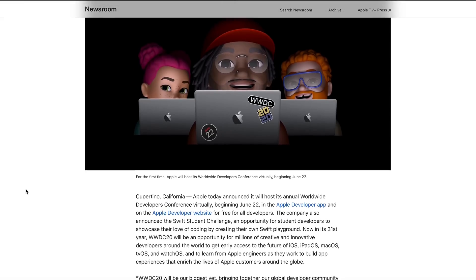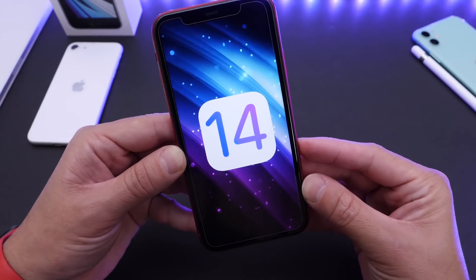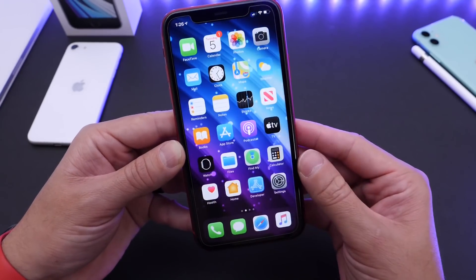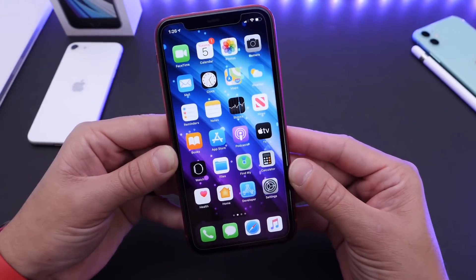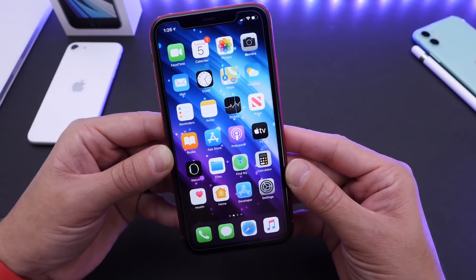Now, if history is any indication, every year on the first day of WWDC, we see the first beta for the next major update. This year, iOS 14 Beta 1 will most likely be available on June 22nd. And with that, we see the next major update for watchOS, tvOS, and maybe a new SiriOS for HomePods may be available as well.